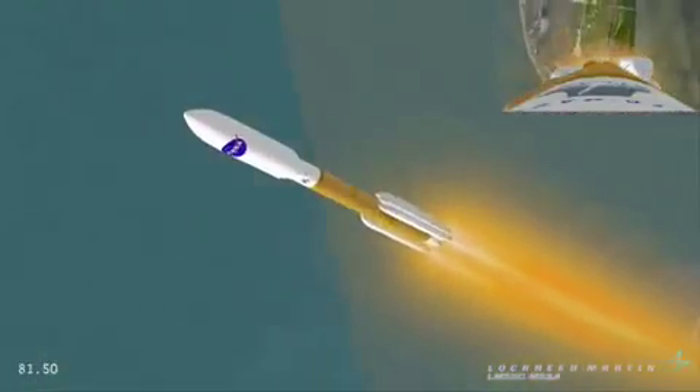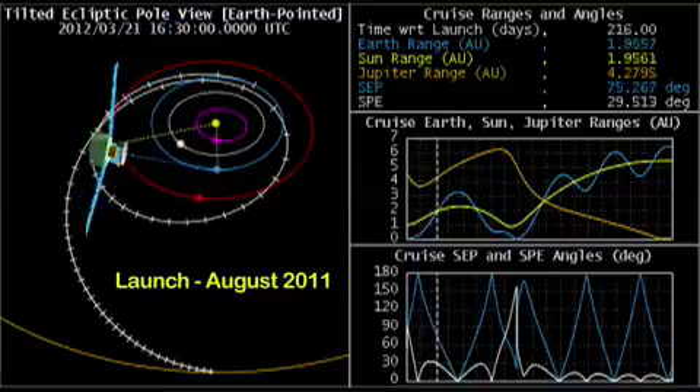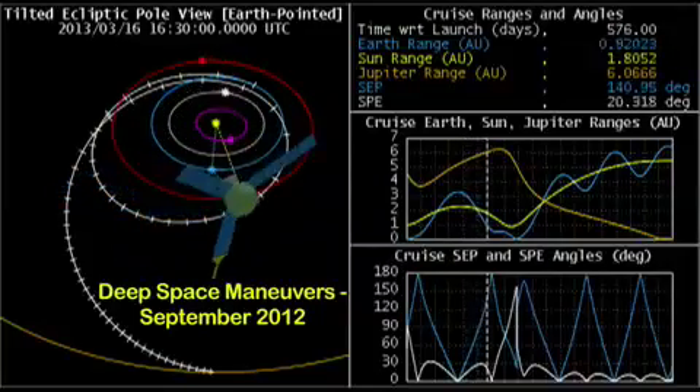The Juno flight system was launched from Earth in August 2011. About a year after launch, a pair of deep-space maneuvers uses the flight system's main engine for the first time to slow Juno and set up an Earth Flyby Gravity Assist in October 2013.